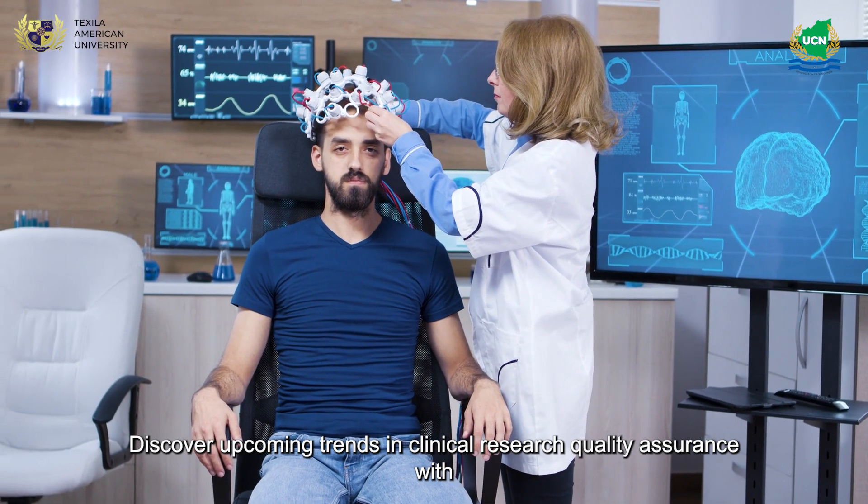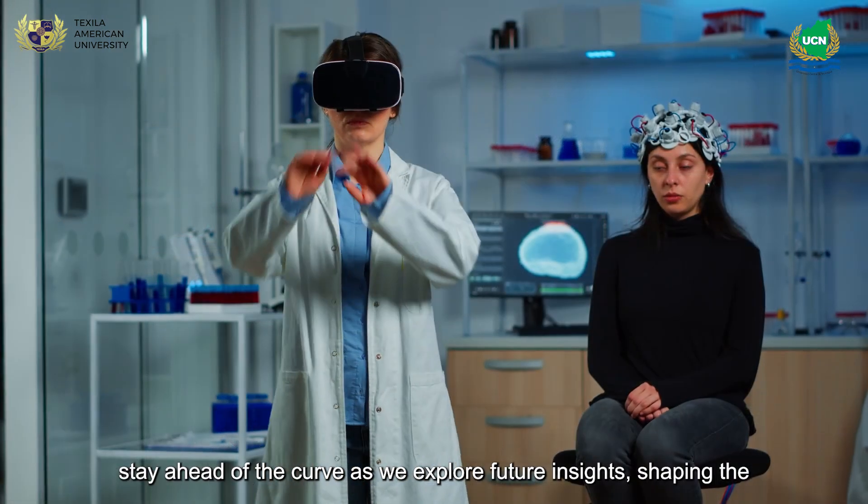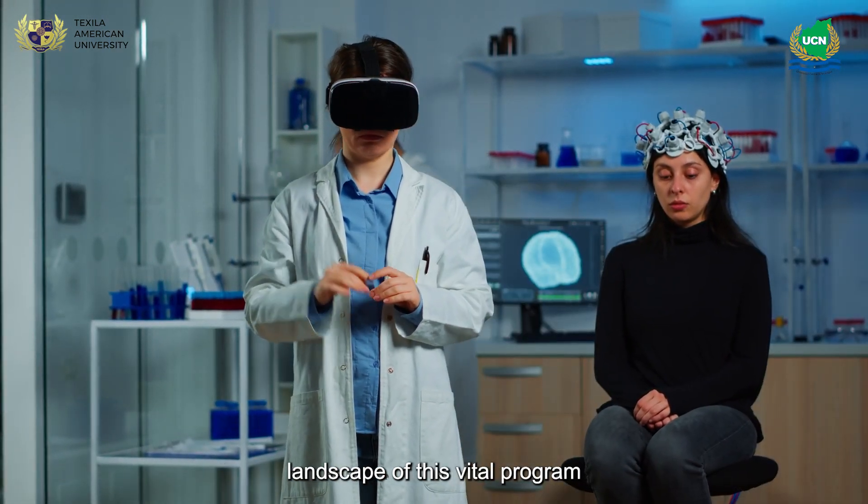Discover upcoming trends in clinical research quality assurance with Texala. Stay ahead of the curve as we explore future insights shaping the landscape of this vital program.